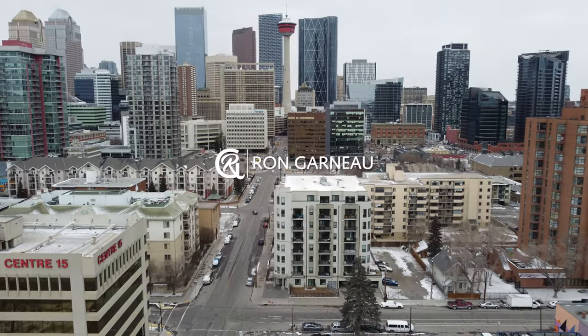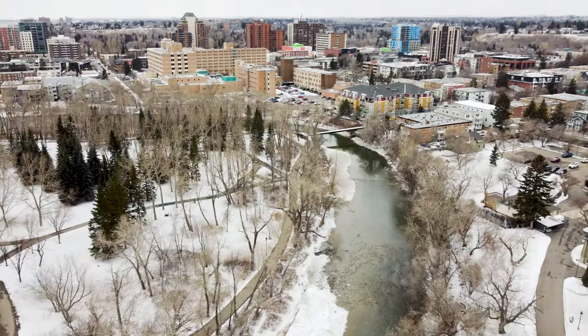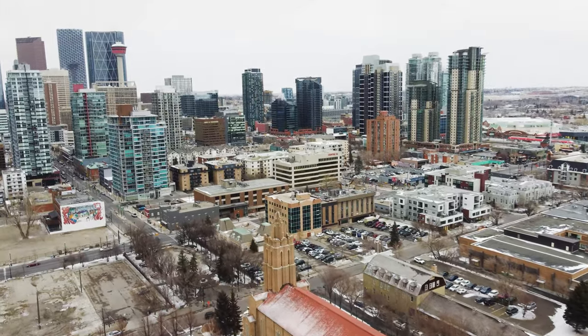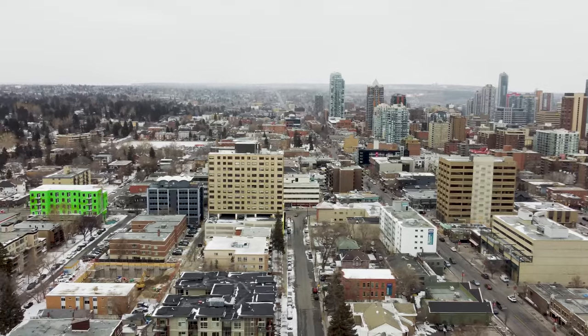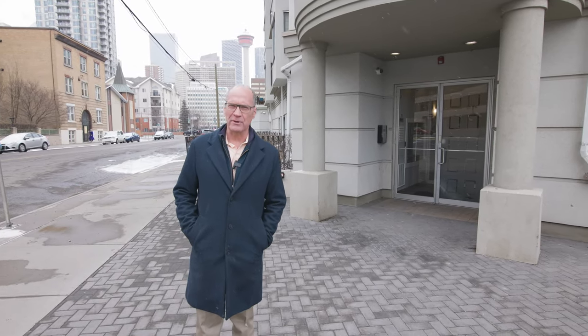Hey everyone, it's Ron Garneau again with RE-MAX House, and today we're proud to present this one-bedroom main floor unit in the Solarium at 108 15th Avenue Southwest. This is in the Beltline area. You are literally two blocks to the Saddledome. We are right off 17th Avenue — just steps, easy commute downtown — and you'll love the location of this unit. Let's go in and check out some of the great features.